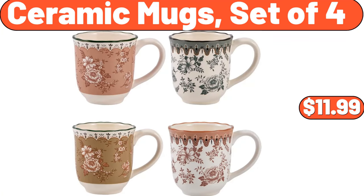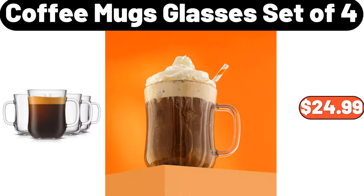Ceramic Mugs, Set of 4, $11.99. Coffee Mugs Glasses Set of 4, $24.99.